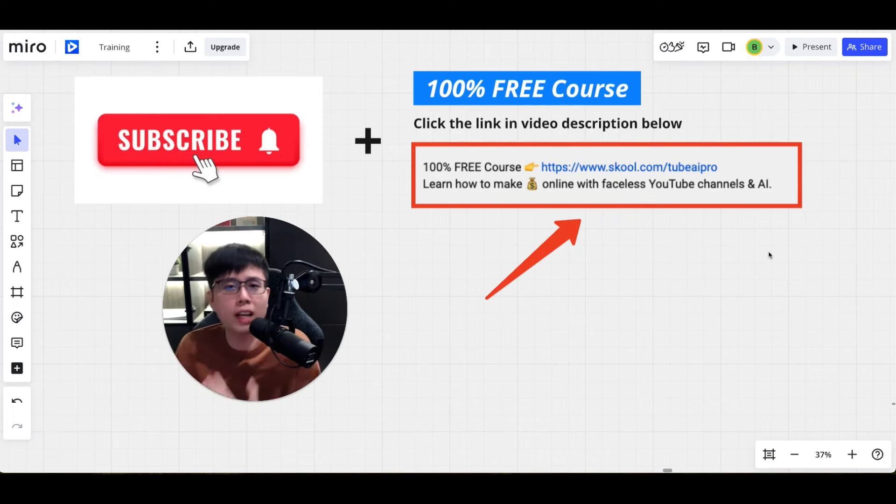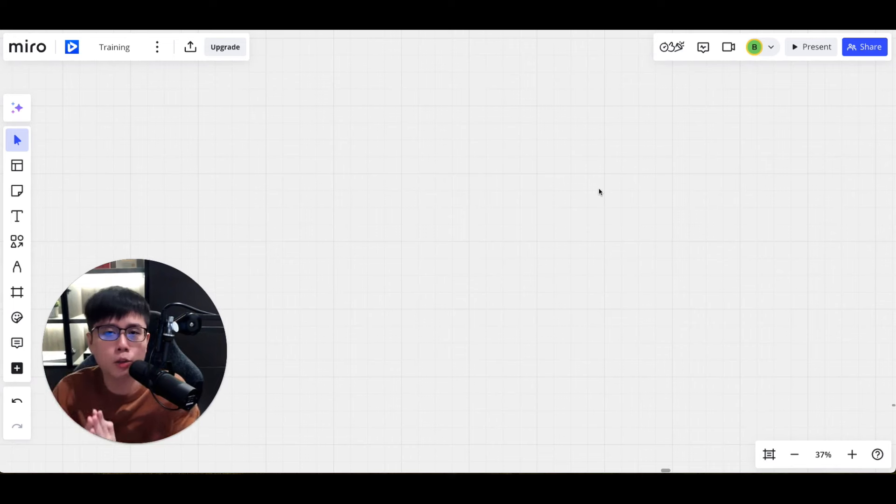If you want to learn step by step how to start a faceless YouTube channel using AI and earn affiliate commissions, I have a 100% free course for you. Click the link in the video description below to access my free course and community — I'll show you the A-to-Z roadmap to get started for free. Subscribe to my channel and check out the playlist on screen for more ways to make money online.